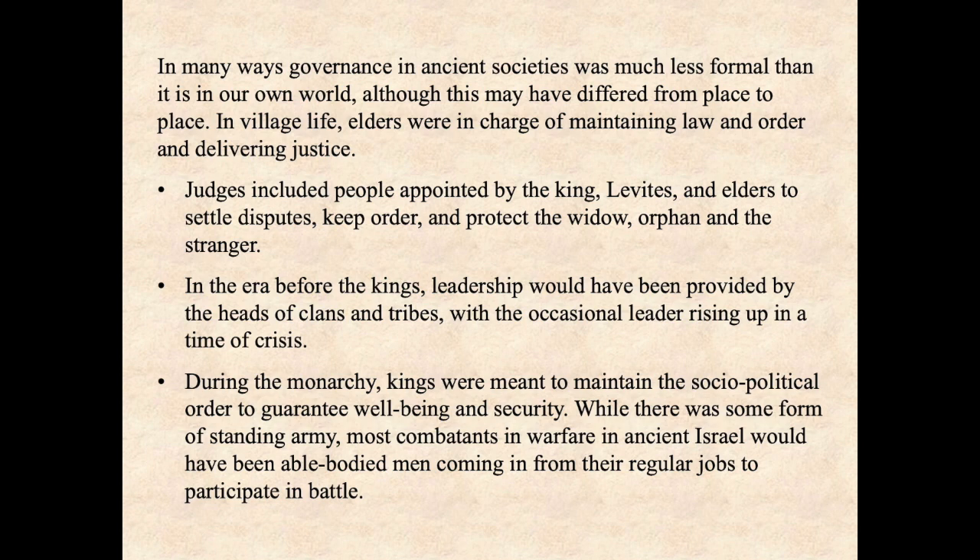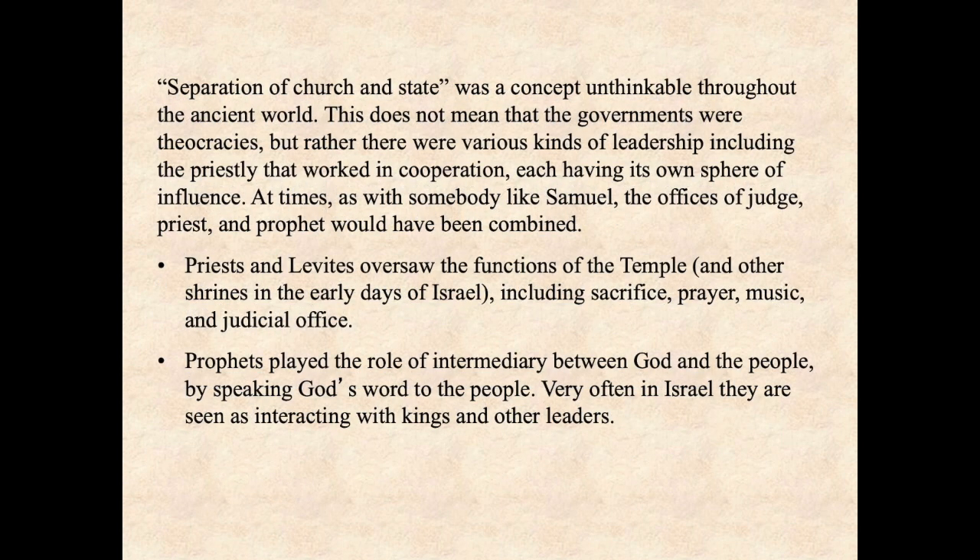During the monarchy, kings were meant to maintain the socio-political order to guarantee well-being and security — you might take a look, for example, at Psalm 72. While there was some form of standing army, most combatants in warfare in ancient Israel would have been able-bodied men coming in from their regular jobs to participate in battle. Separation of church and state was a concept unthinkable throughout the ancient world, really up until the 16th or 17th centuries of our own era. This does not mean that the governments were theocracies, but rather there were various kinds of leadership, including the priestly, that worked in cooperation, each having its own sphere of influence.